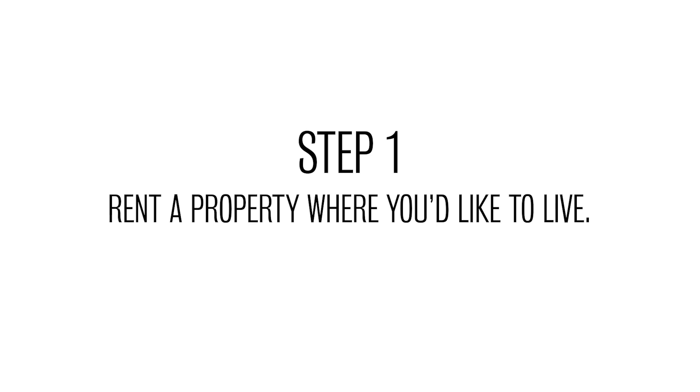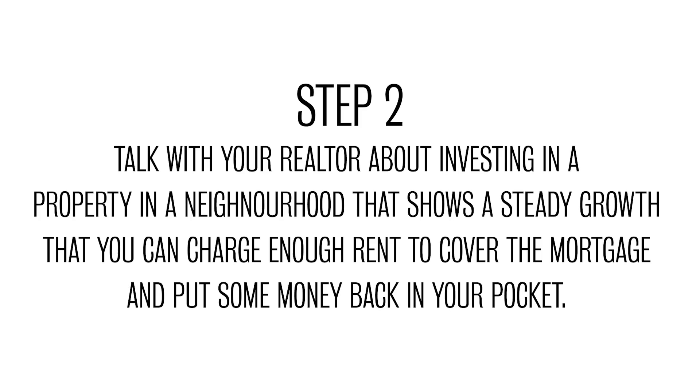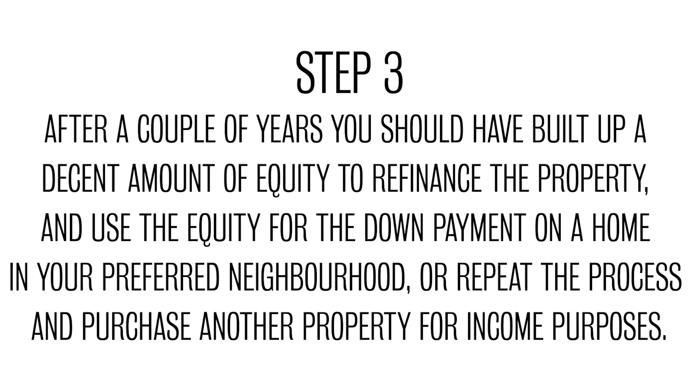Step one: rent a property in the neighborhood you'd like to live in. Step two: talk with your realtor about investing in a property in a neighborhood that shows steady growth, that you can charge enough rent for to cover the mortgage and put some money back into your pocket. Step three: after a couple of years you should have built up a decent amount of equity to refinance the property and use that equity for a down payment on a home in your preferred neighborhood, or repeat the process and purchase another property for income purposes.